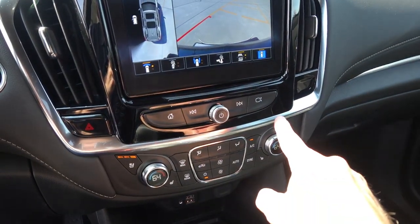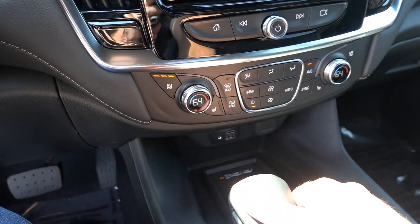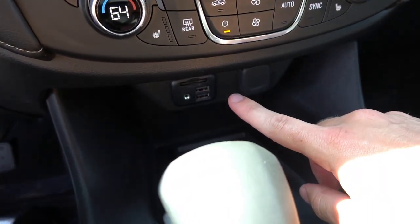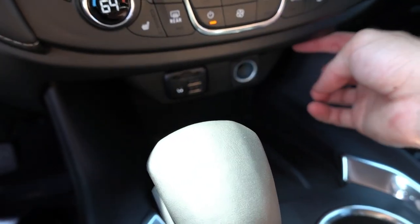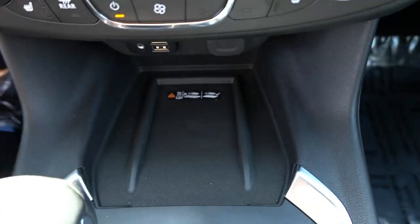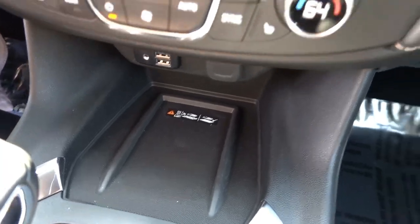Hard touch buttons down below for some functionality. Heated and ventilated front seats, dual zone automatic climate control, USB-A port, SD card slot for the built-in navigation, auxiliary port, 12-volt outlet, and a large wireless charging pad — which is nice to see, as some other GM products in the past had fairly small ones. This one is very large.